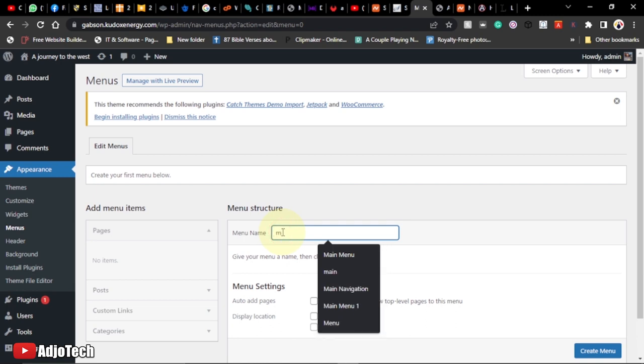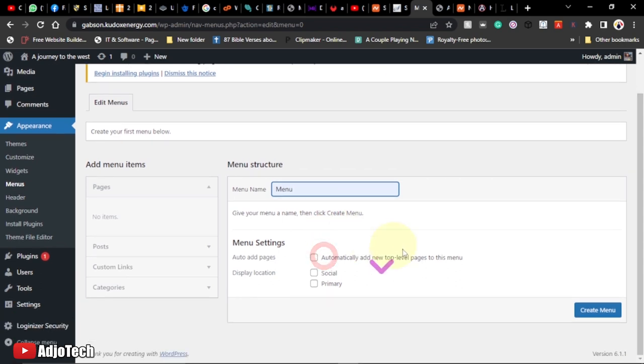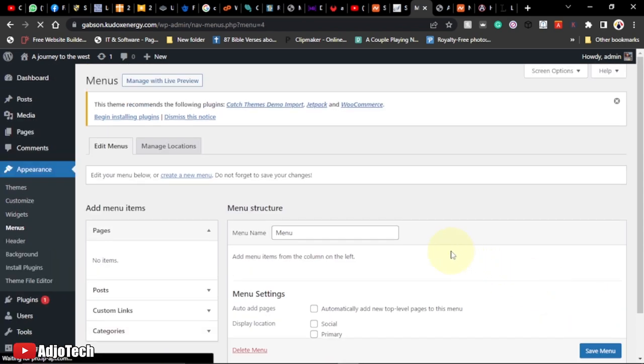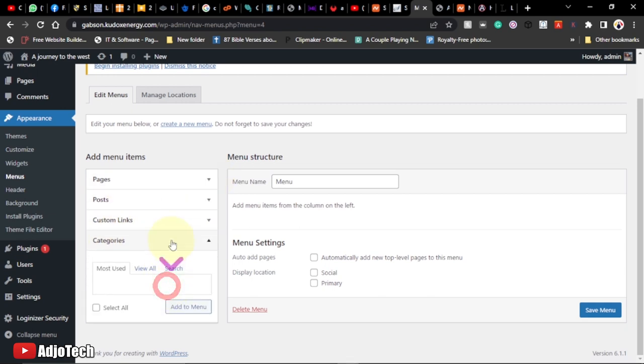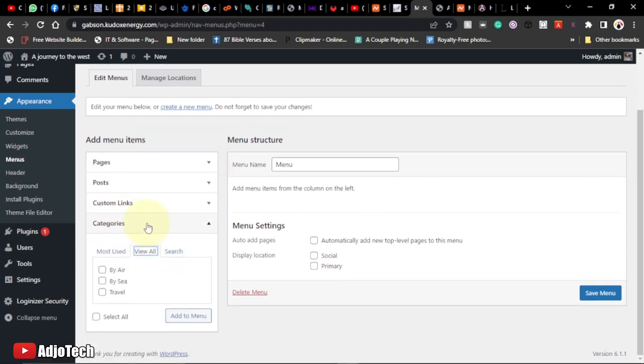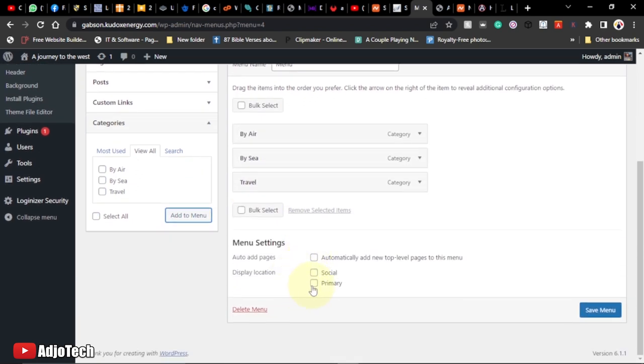To display the categories in the navigation menu, go to Appearance > Menus. Give the menu a name — I'll just call it 'Menu' — and save. Then under Categories, click View All, select all the categories you created, and add them to the menu. Set it as the Primary Menu and click Save Menu.